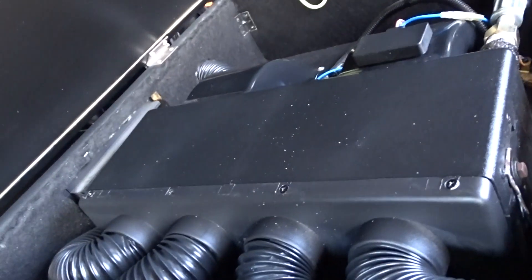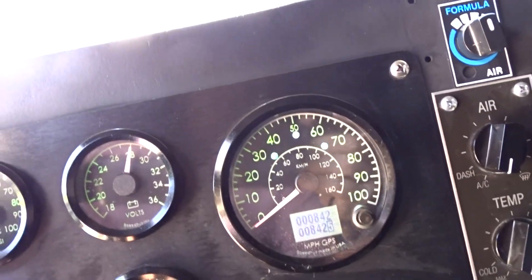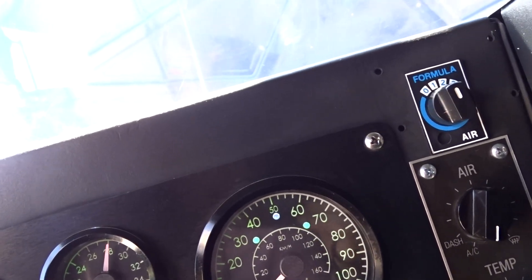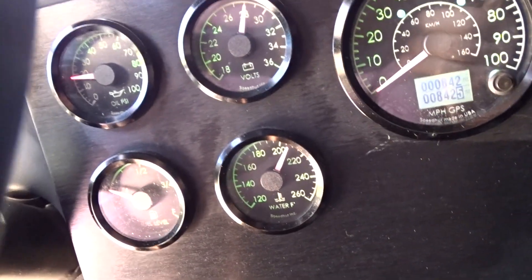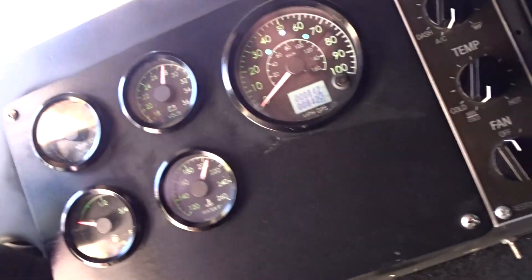There are speakers up in the back and a power source. That's the AC unit. It's got heat. It shows 842 miles. Those gauges illuminate in a green color — hard to see with this lighting, but they do illuminate.